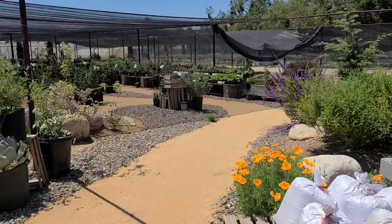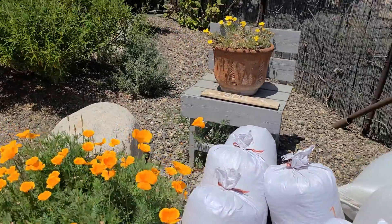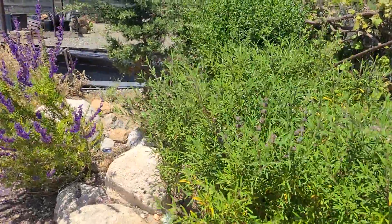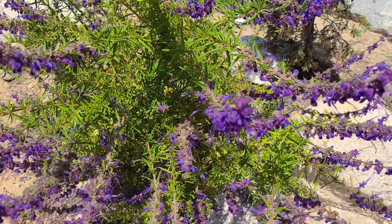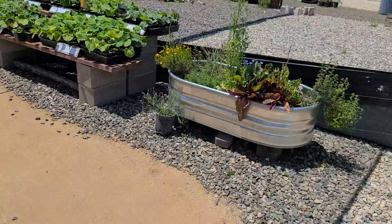We're going to take a quick walk through. They have different types of mulch and soil. There's some salvia, there's some whirly blues — beautiful stuff. Look at those blossoms on there, wow!